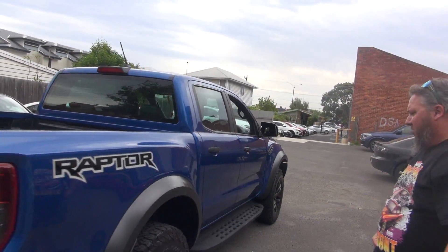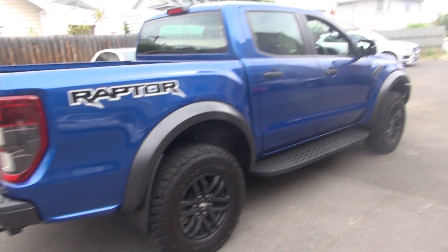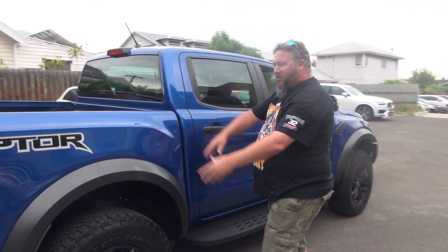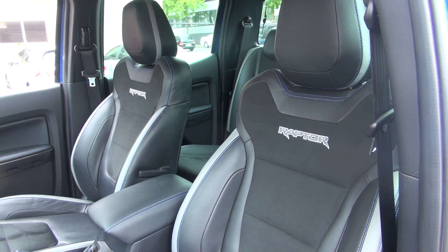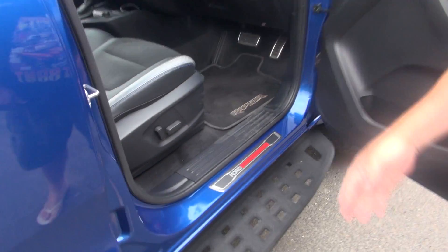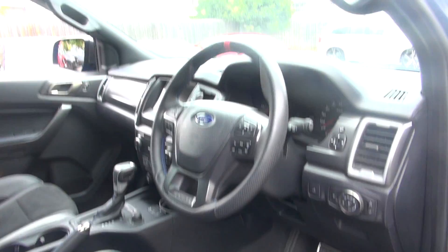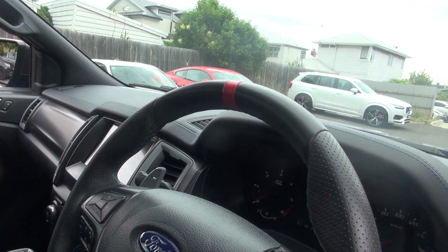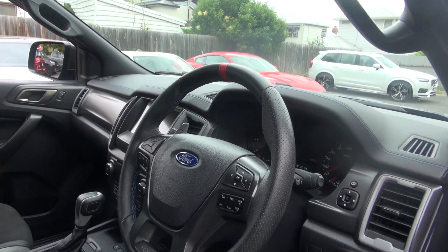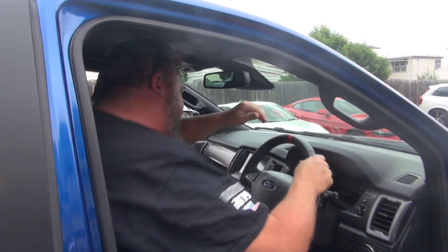Big BF Goodrich tyres — 33s. And it tells you it's a Raptor just about everywhere: Raptor on the steering wheel, Raptor on the floor mats, and Ford Performance. There's a nice red indicator on the steering wheel to tell you when you're going straight — that's very important in a Ranger. Some say it might be very important to Scotty.